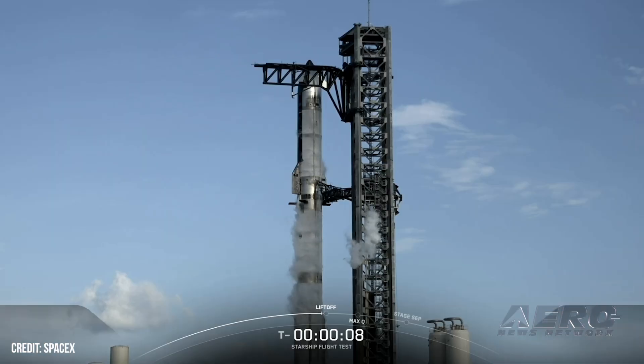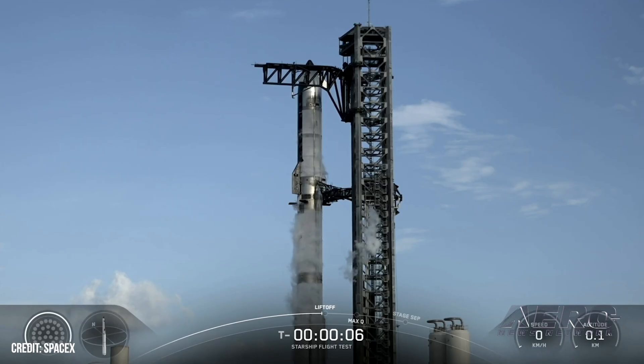Welcome back. Starship's 11th test flight in early October. SpaceX has filed a preliminary local notice to mariners, indicating that Starship's 11th test flight could launch no earlier than October 13th.